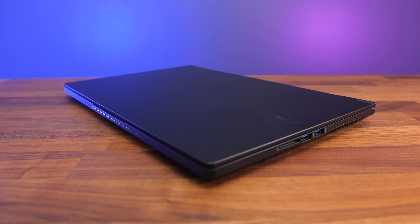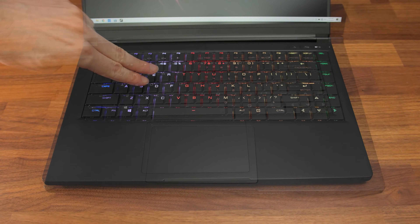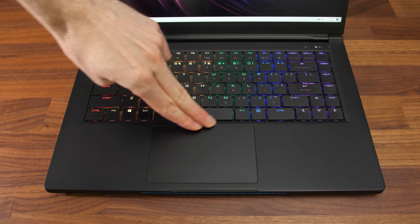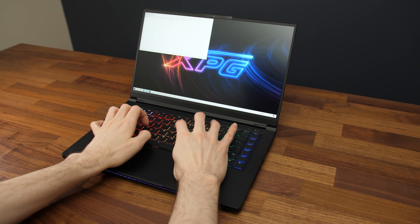Build quality of this machine feels great — it's got a magnesium alloy finish with an all black design, and all surfaces, edges, and corners felt smooth. There's only very minor flex to the keyboard even when pushing hard, it's very solid. There's some flex to the lid despite the metal exterior as it's fairly thin. The screen wobbled when typing aggressively, but it wasn't too bad.